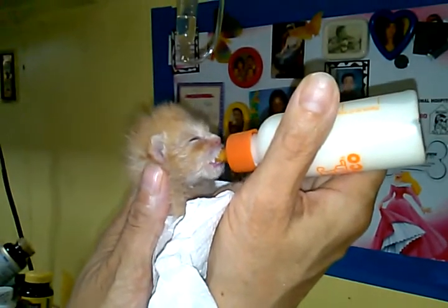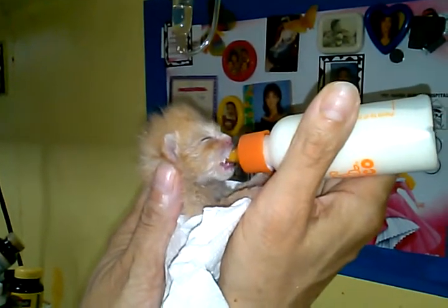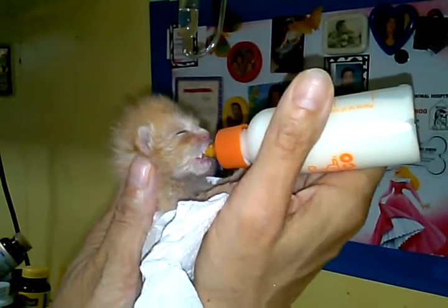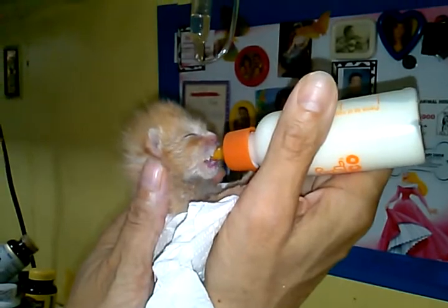The tushy is parallel to the floor and I just support the back. He'll drink until he's finished, and then sometimes he'll burp and then drink a little more. You could try burping them once they stop.